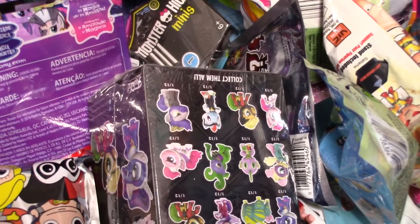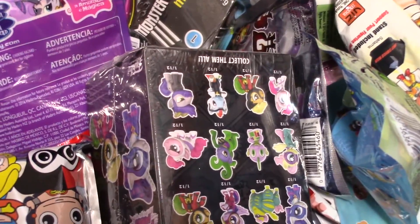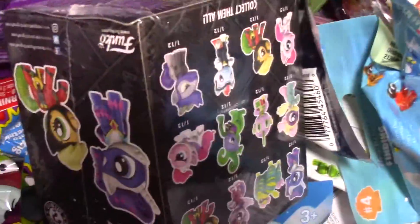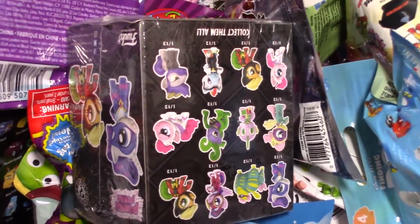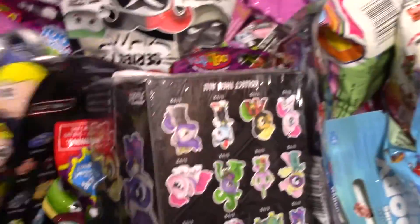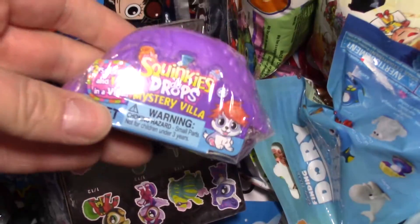Hi guys, welcome back to our video today. We're going to open four random blind bags — so exciting! Thomas the Train Mashers, My Little Pony, and Winky Doo Drops Mystery Villa.